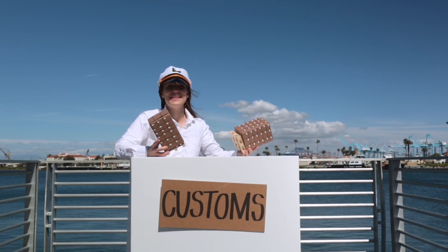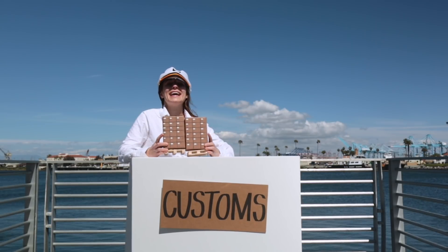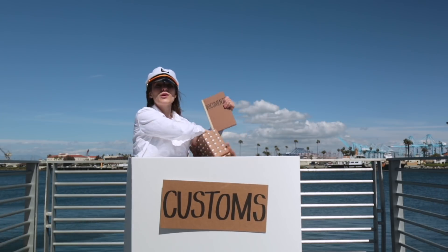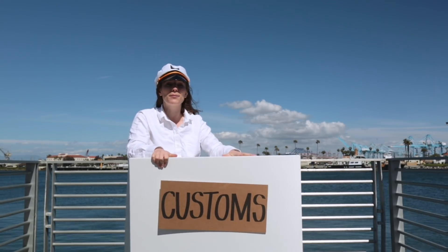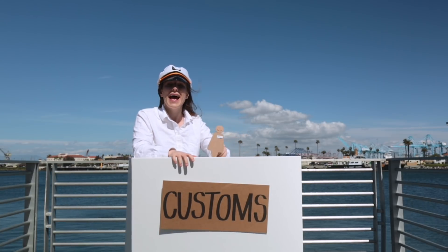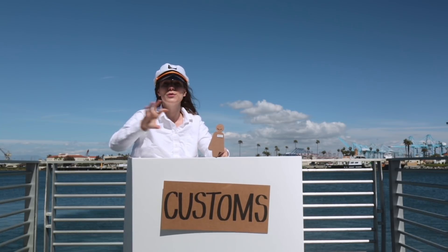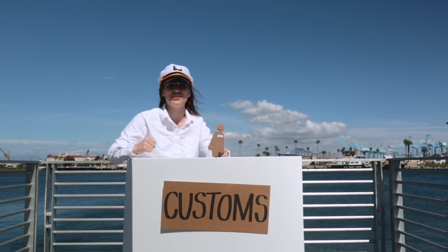And now we're at customs. Shipments instead of passports need documents — lots and lots of documents — to get through customs. Last but not least, you need a broker. What does the broker do? They help process all of that paperwork, take care of the taxes, and shepherd your shipment through the customs process so it can go onwards to border protection.